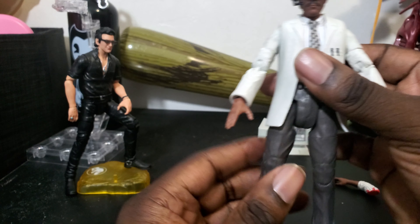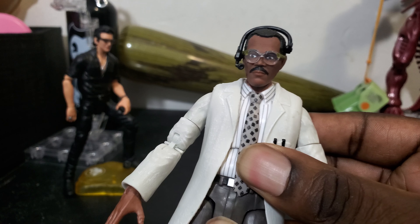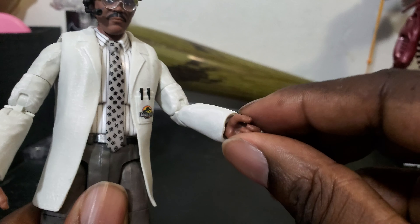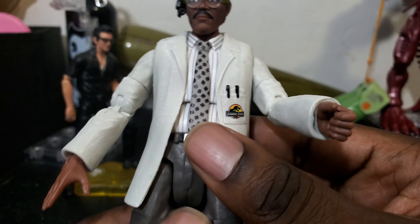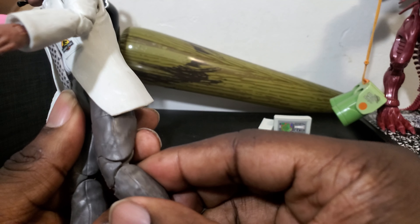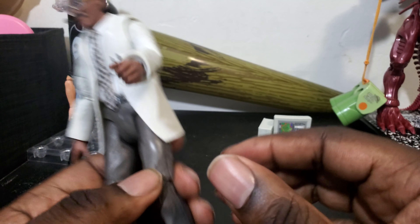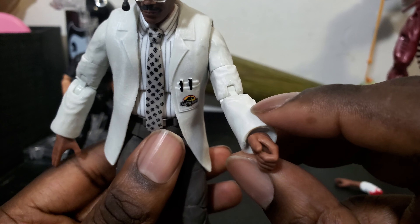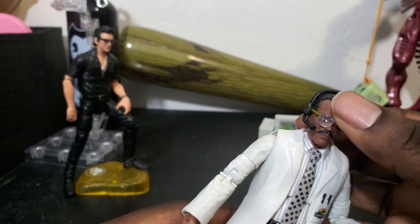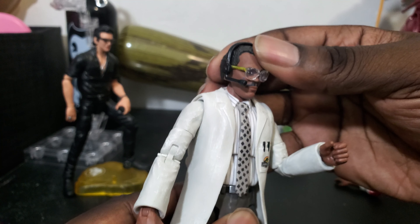He didn't really come with too much — I guess the computer was a nice touch. But you get the standard articulation that Jeff Goldblum over there has: torso swivel, arm goes out, up and down, swivel hinge, swivel hinge, out, forward, back, thigh cut, double knee, ankle pivot — no pivot but does swivel up and down. Also double elbow, didn't even mention it. Head goes up only a little and down, and does have left and right.